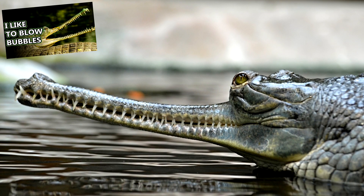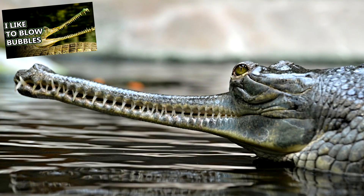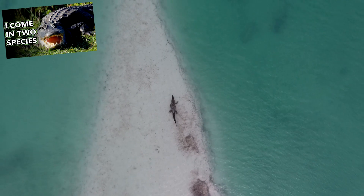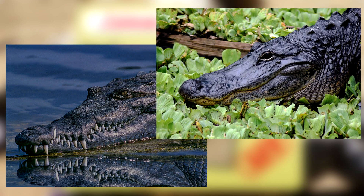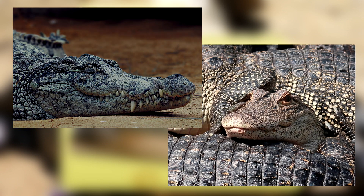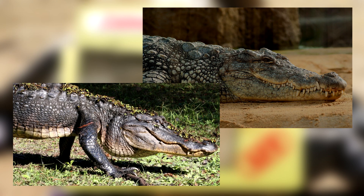In that vein, gharials are pretty easy to tell apart from the other crocodilians because they have cute, narrow snoots and sometimes bulbous noses. We discussed some ways to tell crocodiles and alligators apart in our alligator episode, but we'll go over it again here. Crocodiles have pointed, V-shaped noses, while alligators have rounded noses. Crocodiles have sharp, pointed teeth, while alligators have conical, rounded teeth.